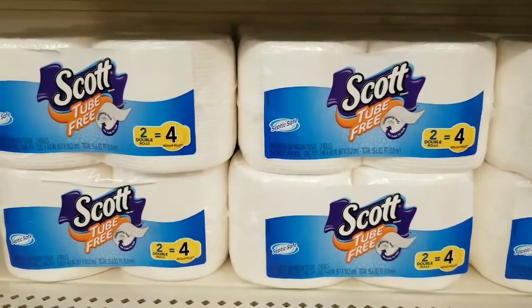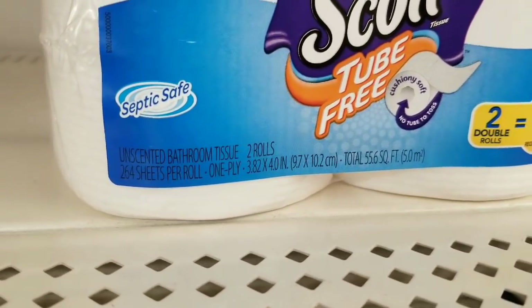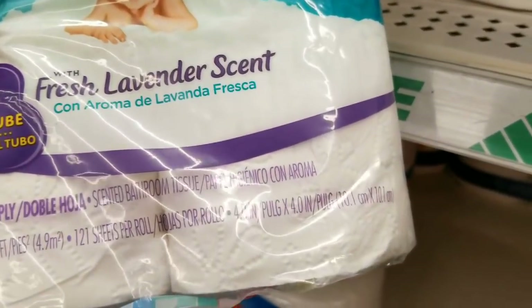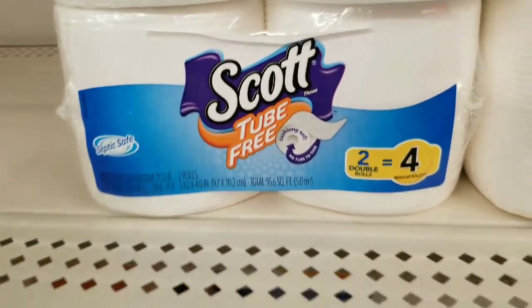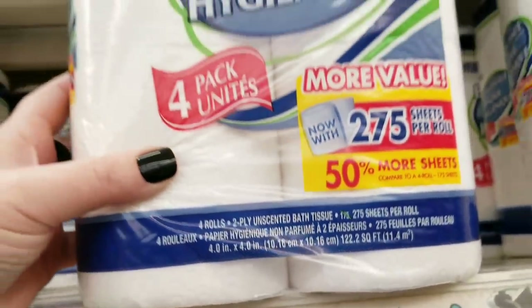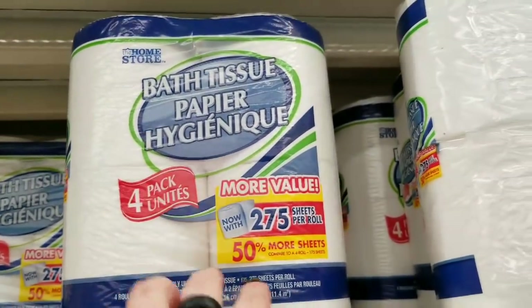Bear with me — I just want to see which has the most toilet paper in them. I know it sounds boring, but I want you guys to get the most for your money. The Angel Soft has almost 54 square feet. The Scott has 55 to 56 square feet. But the Home Store brand — which is their brand — has 122.2 square feet. So this is the better option, guys. Even though those are name brand, you get more for your money with the Home Store brand.